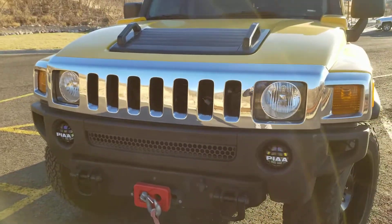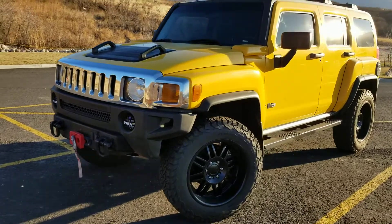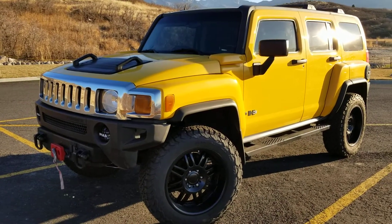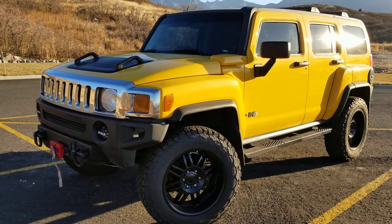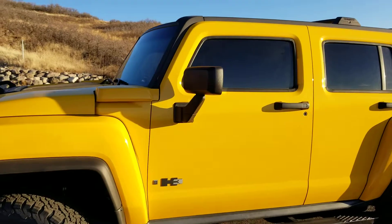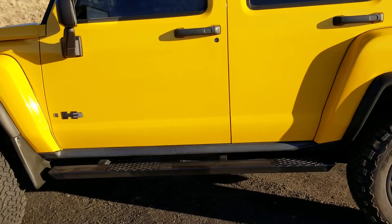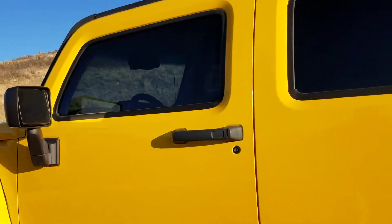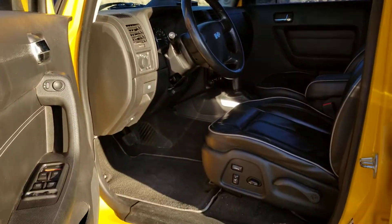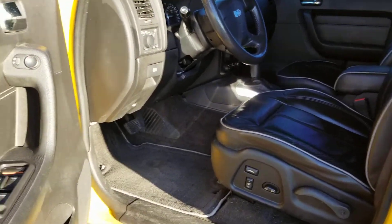Ready for on or off-road. Excellent shape, luxury package, leather interior, running boards, power adjustable seats, heated seats.